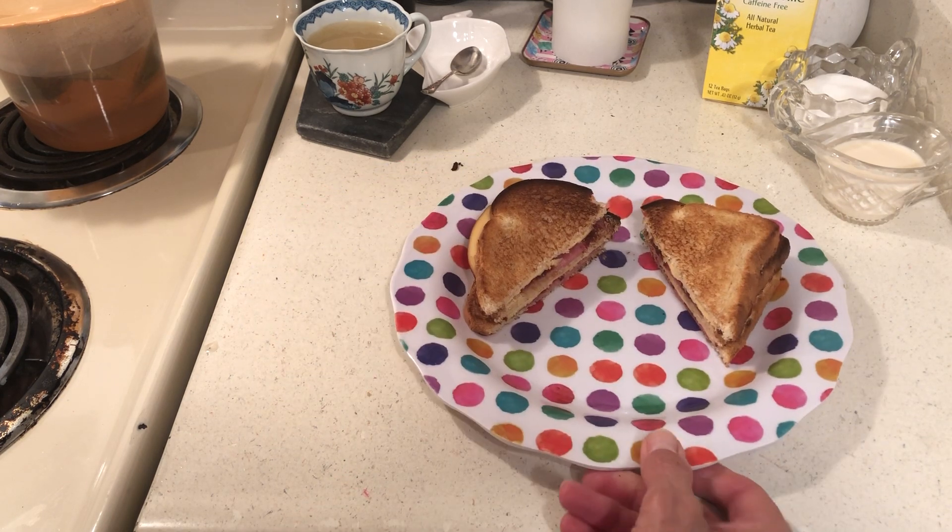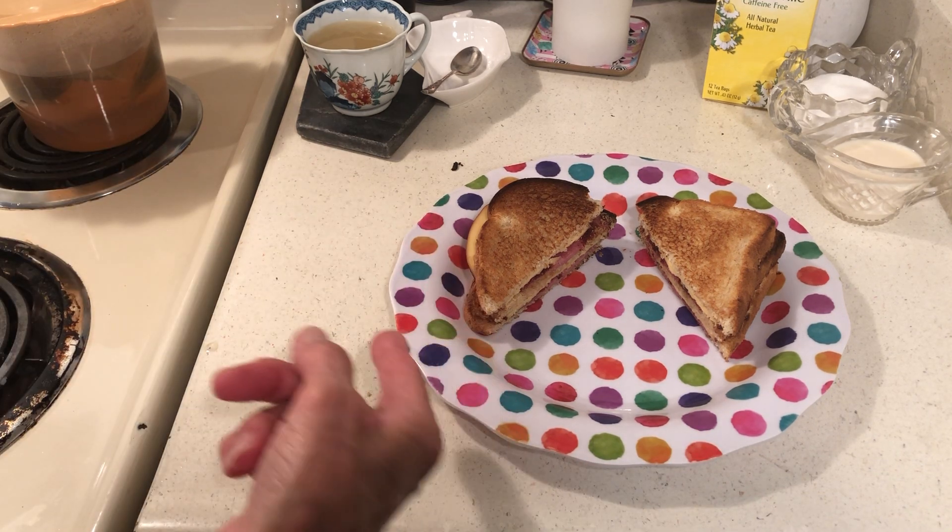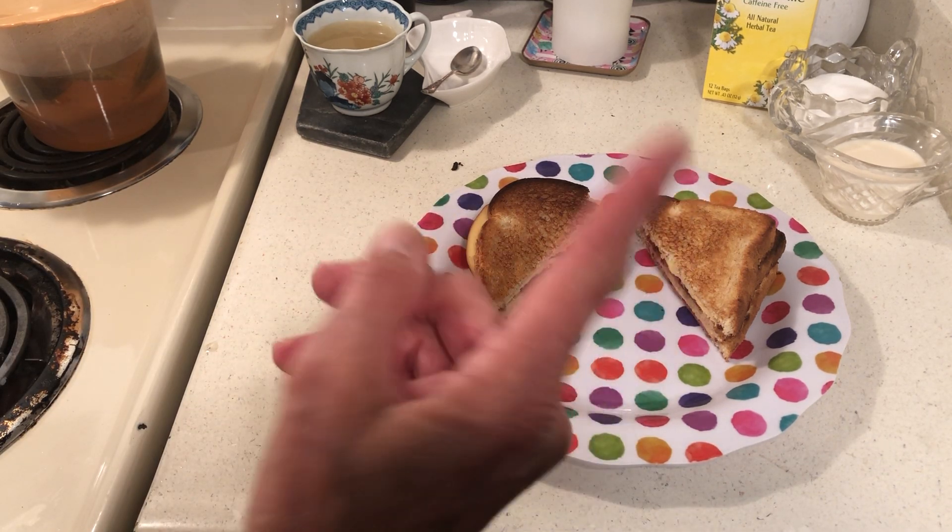I also bought this bread at Grocery Outlet for $0.69. I'm still eating it. I bought the salami and I bought the cheese.